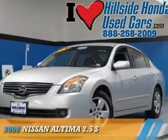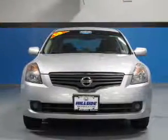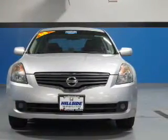Presenting the 2008 Nissan Altima. It's powered by front-wheel drive, a 2.5-liter, 4-cylinder engine, and a continuously variable transmission.